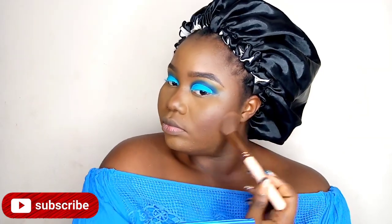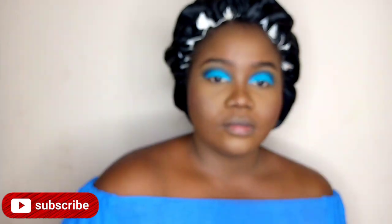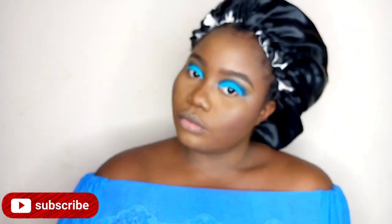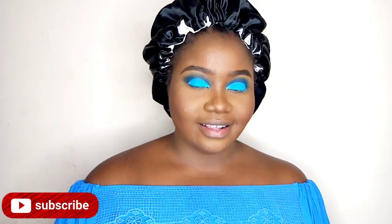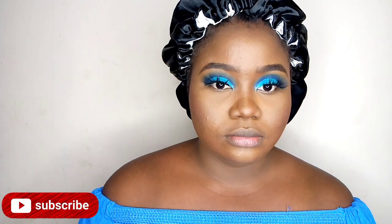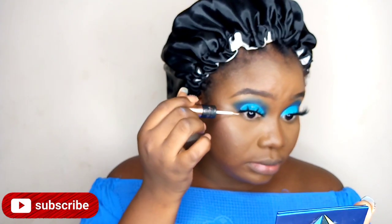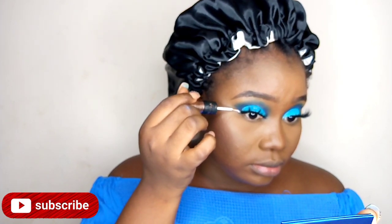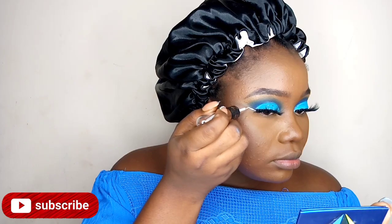Now I'm blending powder and trying to blend all the harsh lines. I hate seeing harsh lines, so we're going to blend everything together and look fine. Now I'm going to take the eyeliner — at this point I wasn't sure if I was making a bad decision, but I took a leap of faith and it came out looking really nice.